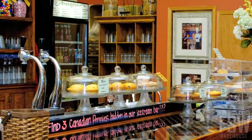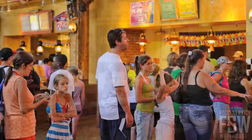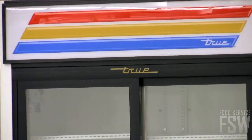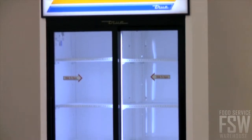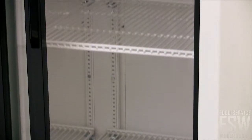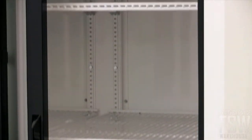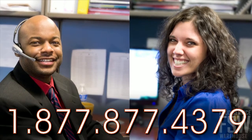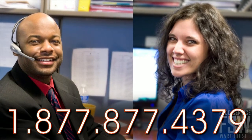This merchandiser is a great cold storage solution for your convenience store, deli, or grab-and-go product display area. Depend on True's commitment to providing exceptional food safety and the best value in today's food service marketplace. Rely on the True GDM-33 for your next sliding door merchandiser purchase — call your personal account manager or visit foodservicewarehouse.com and order your unit today.